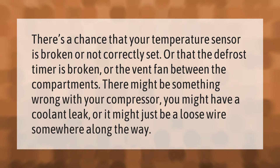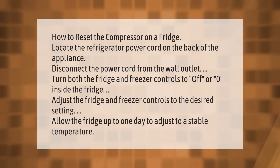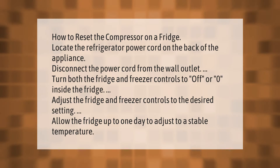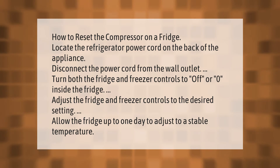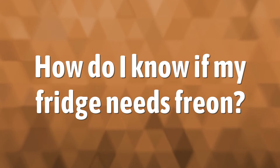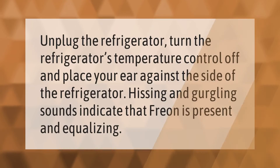How to reset the compressor on a fridge: locate the refrigerator power cord on the back of the appliance and disconnect the power cord from the wall outlet. Turn both the fridge and freezer controls to off or zero inside the fridge. Then adjust the fridge and freezer controls to the desired setting and allow the fridge up to one day to adjust to a stable temperature.